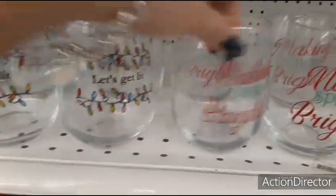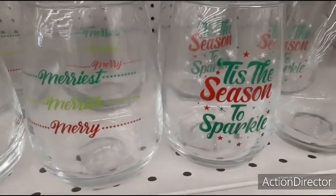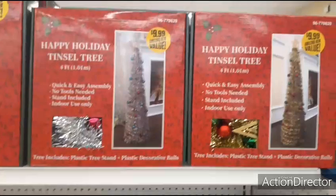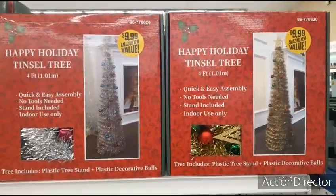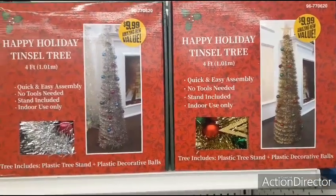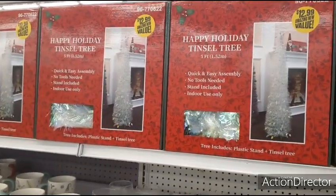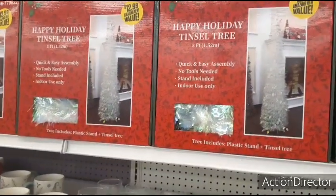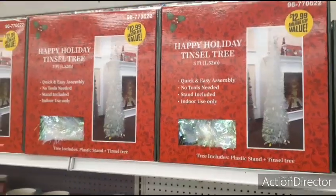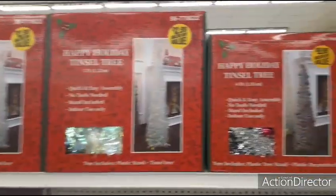They also have stemless wine tumblers — 'Let's Get Lit,' 'Making Spirits Bright,' 'Merriest,' 'Tis the Season of Sparkle' — all $0.99. New items include happy holiday tinsel trees at $9.99 in silver and gold, four feet, not lit up. There's also a five-foot version for $12.99, sparkly with a quick and easy no-tools stand included for indoor use.